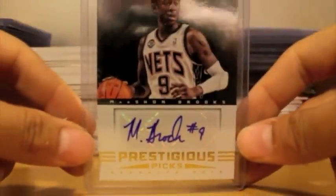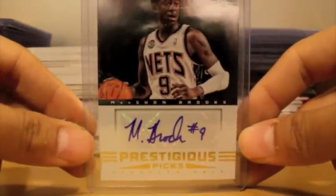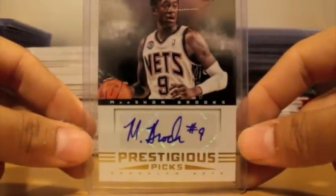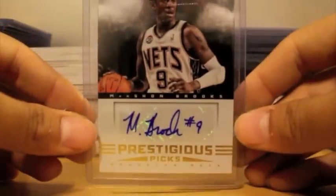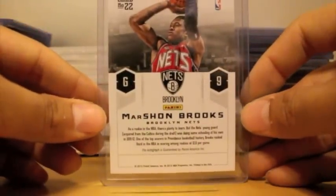First off, picked up a nice autograph of Marshawn Brooks — rookie autograph from 2012-13 Prestige. Nice autograph on sticker, of course, with a nice inscription number nine on there. So it's a very nice autograph right there and not numbered from Prestige.